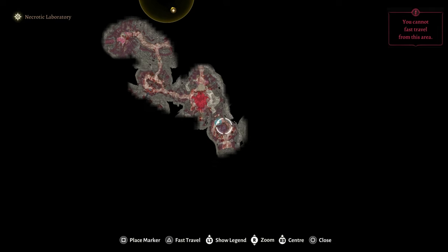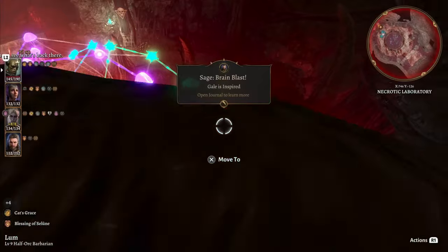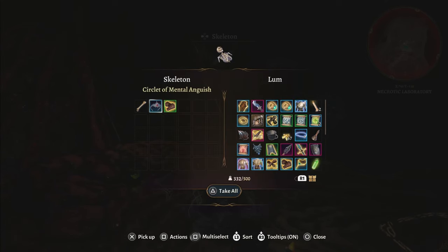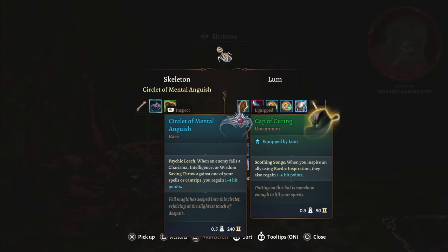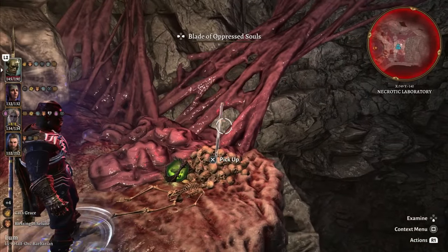You can find a fairly complex puzzle to the far southeast of the Mind Flayer colony. Completing this puzzle will open a door, and you'll find a skeleton which carries the Circlet of Mental Anguish and Brain Drain Gloves. Right beside that skeleton, you will find the Blade of Oppressed Souls.